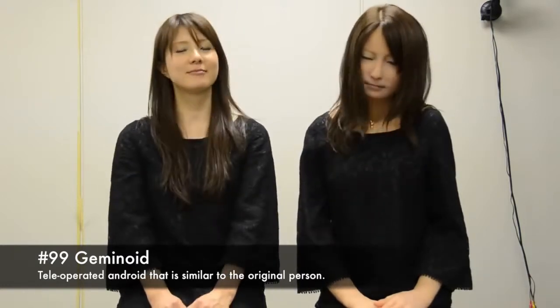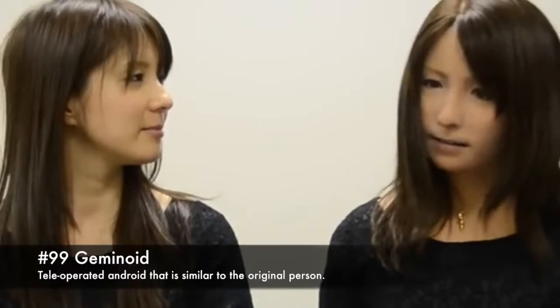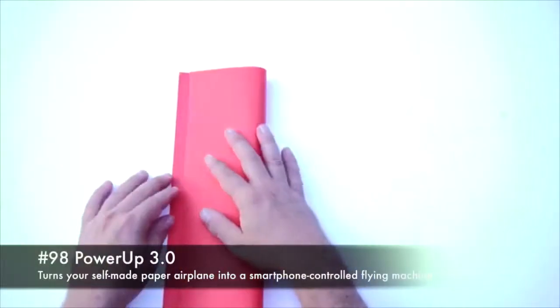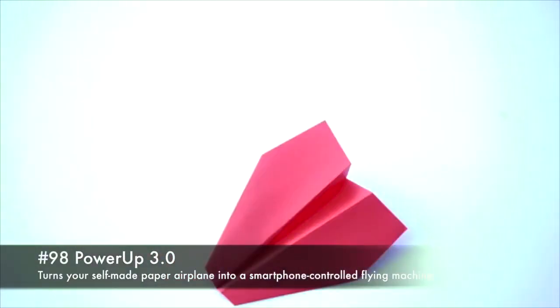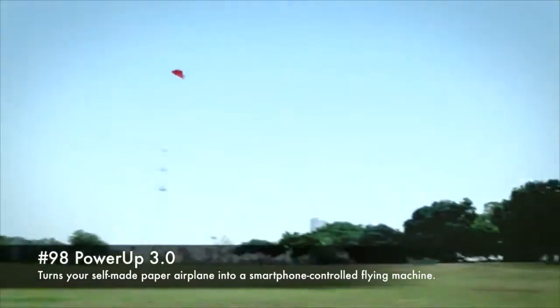98. Geminoid, a tele-operated android that is similar to the original person. 97. Power-up 3.0, turns your self-made paper airplane into a smartphone-controlled flying machine.